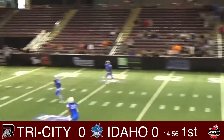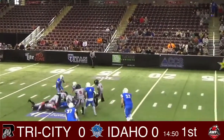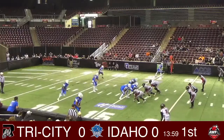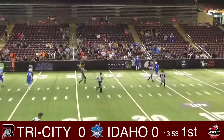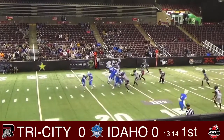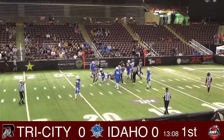And we are underway from the Idaho Ford Center. Blackwell on the right to the bottom of the screen. There goes 15, Schaefer finds, Schaefer hands it off. Blackwell about two yards on the play.